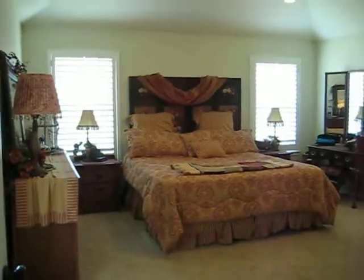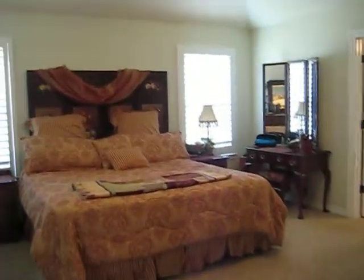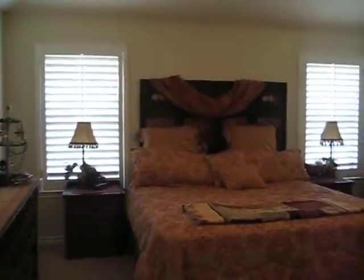There's the master bedroom. It has a door that goes onto the patio with built-in blinds. This home has plantation shutters throughout.